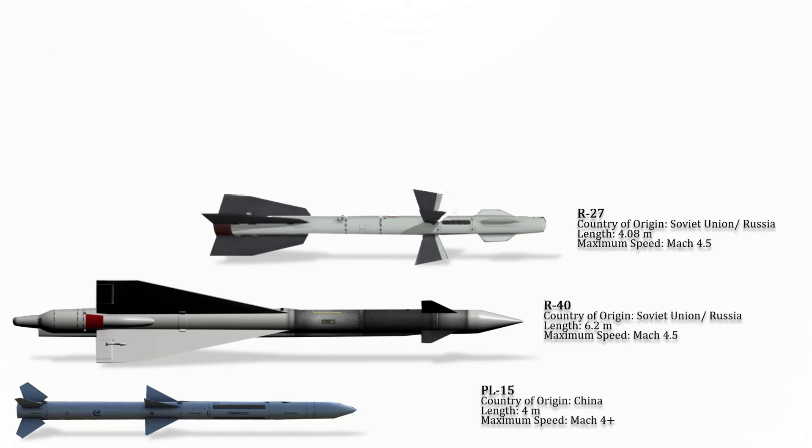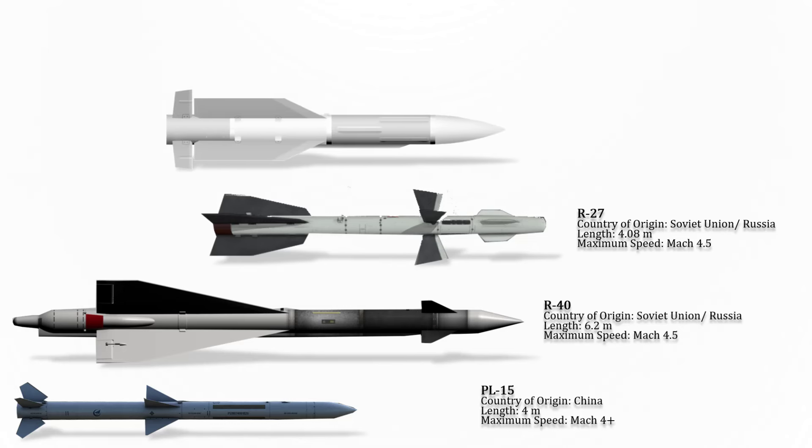The R-27 is a long-range air-to-air missile developed by the Soviet Union, which entered service in 1983. The R-27 is manufactured in infrared homing, semi-active radar homing, and active radar homing variants. Its maximum speed is Mach 4.5.